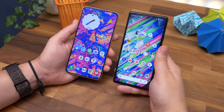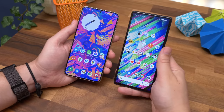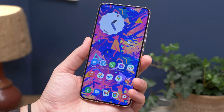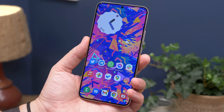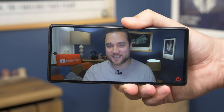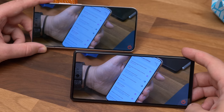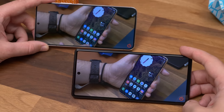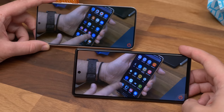Moving on to the displays, the Pixel 6's screen sits somewhere between the S22 and the S22 Plus at 6.4 inches, where the S22 Plus is 6.6 inches and the S22 is 6.1. It's not all that different when it comes to resolution — they both have Full HD Plus screens, and with Samsung's being slightly larger you get a tiny bit less pixel density, but you'd be hard pushed to see any difference with your eye. Overall, the two screens offer a great experience in terms of colour, brightness and contrast, but there are a couple of things that swing the display experience in the favour of Samsung.